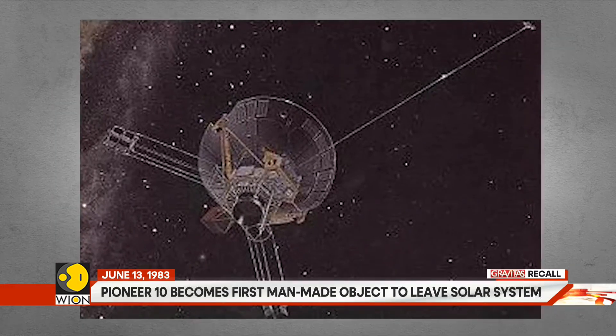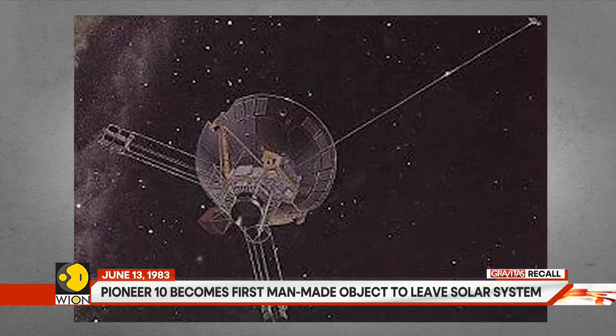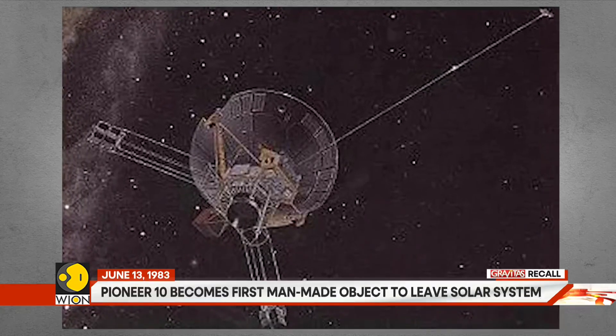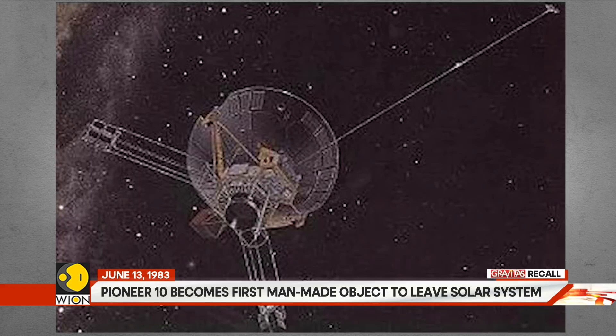The spacecraft flew by Jupiter in 1973. It fulfilled all the mission objectives except one, which was due to false commands triggered by Jupiter's intense radiation.